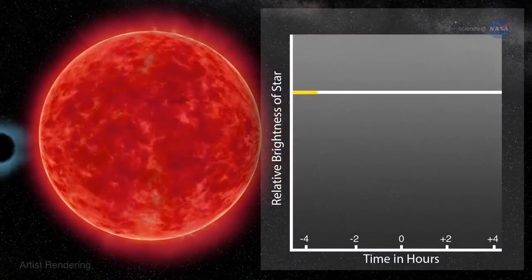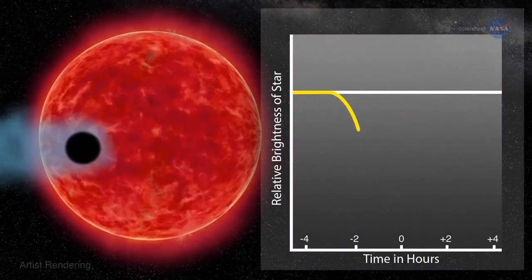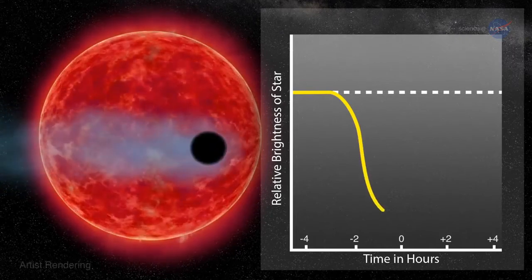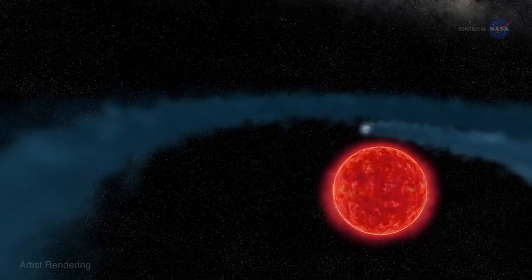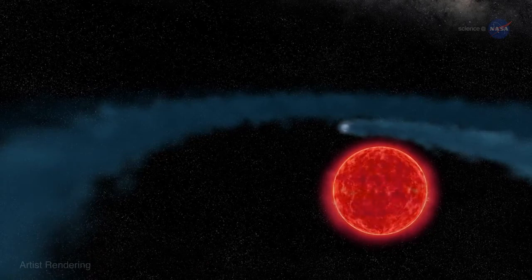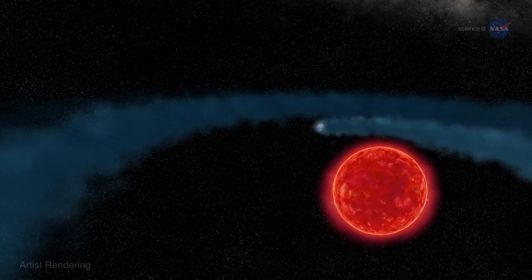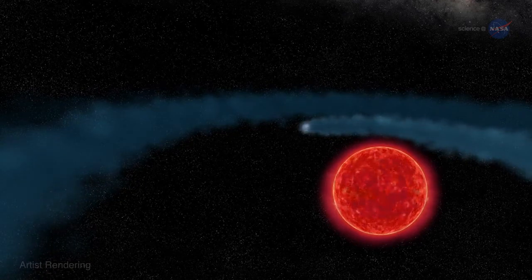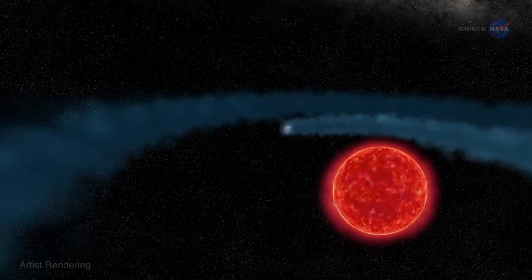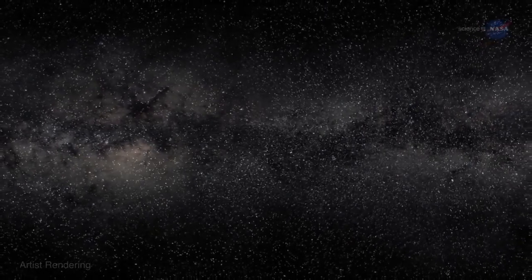Finding a cloud around GJ 436b required Hubble's ultraviolet vision. Earth's atmosphere blocks most ultraviolet light, so only a space telescope like Hubble could make these crucial observations. You would not see the behemoth in visible wavelengths because it is optically transparent, says Ehrenreich. On the other hand, it is opaque to UV rays, so when you turn the ultraviolet eye of Hubble onto the system, it's really kind of a transformation because the planet turns into a monstrous thing.